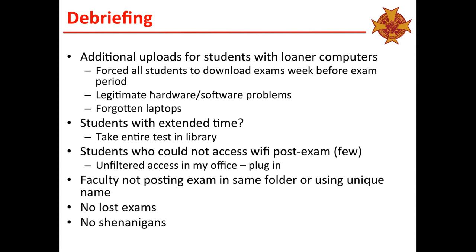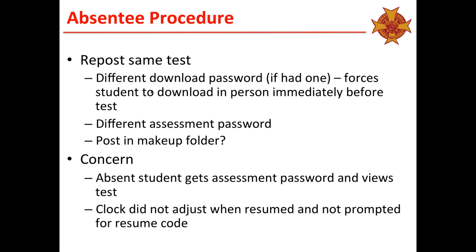There were a couple of kids who couldn't get on the WiFi to post their exam — very few. In my office I had unfiltered access set up, so they could just plug in and upload without issues. One thing we found was that faculty who didn't post their exam in the same folder or didn't use a unique name caused confusion. I had a couple of teachers call their final exam simply 'final exam,' and when kids went to download it, they didn't know whose they were downloading. So for next year, we need to organize folders so under your teacher name you've got a folder like 'final exam 2016' with all your exams there. We had no lost exams, no shenanigans whatsoever.